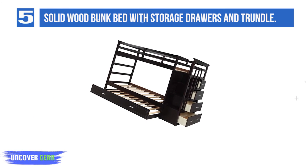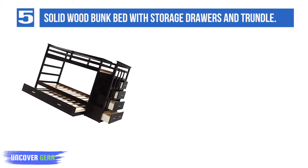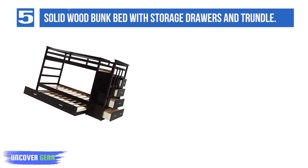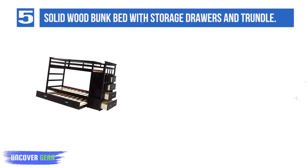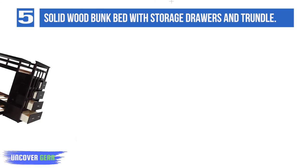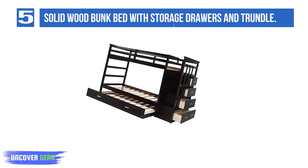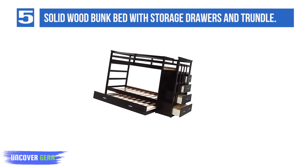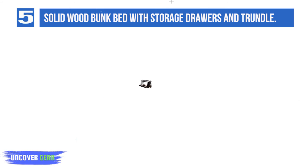List number 5: Solid Wood Bunk Bed with Storage Drawers and Trundle. If you need a bunk bed that does more, check out Civil Furniture Twin over Twin Bunk Bed with Storage Drawers and Trundle. The twin-over-twin bunk bed features a staircase at the end of the beds for safe trips to and from the top bunk. Five drawers built into the stairs offer storage space for clothes and other possessions, making use of every inch of the bed's 91.3 inches long by 42.4 inches wide by 65.7 inches high dimensions.